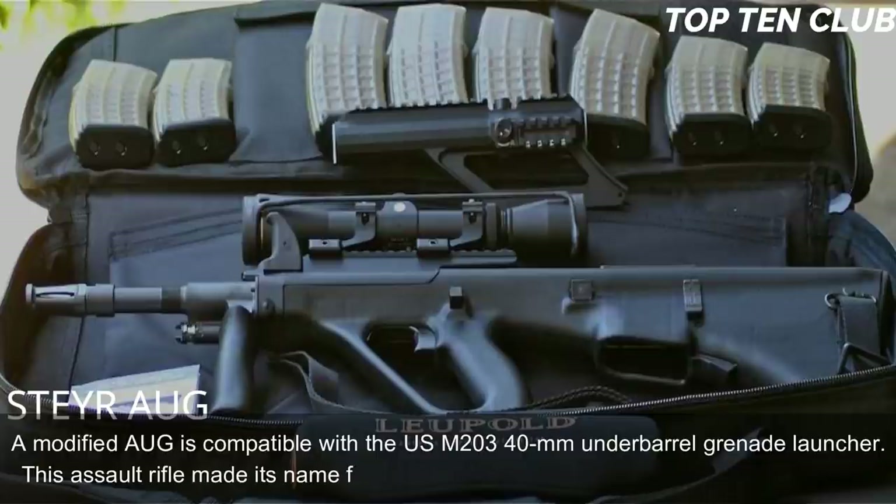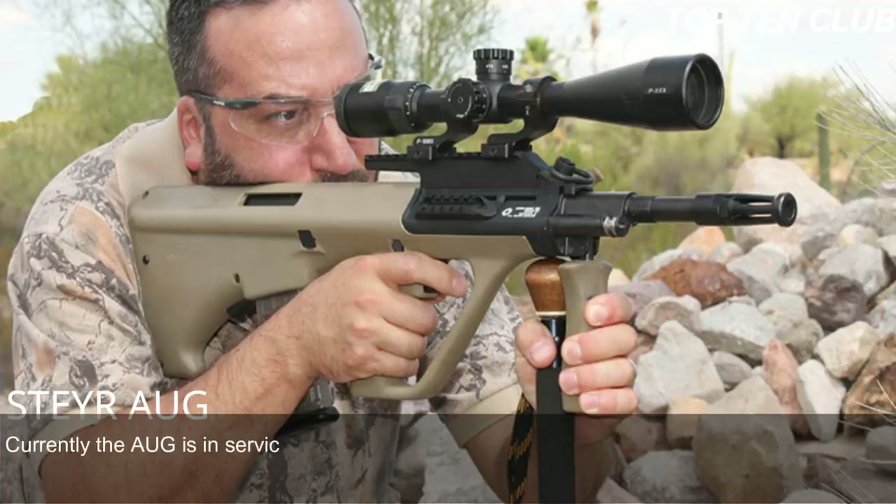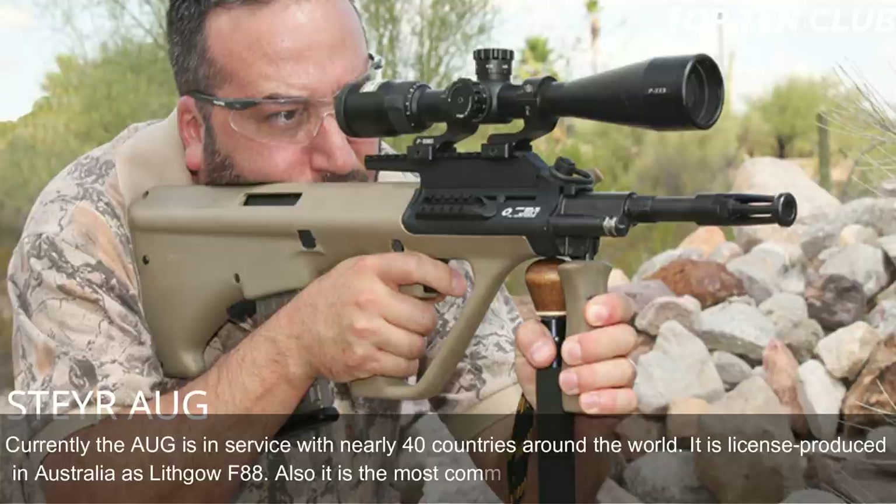This assault rifle made its name for reliability, good ergonomics, and decent accuracy. Currently the AUG is in service with nearly 40 countries around the world. It is license-produced in Australia as the Lithgow F88 and is the most commercially successful bullpup design to date.